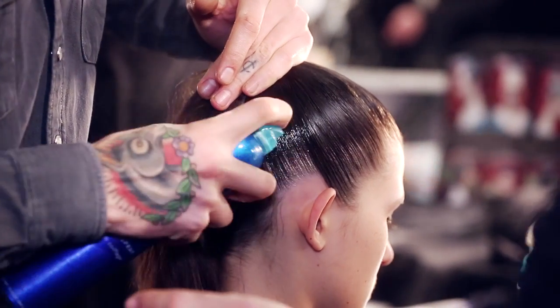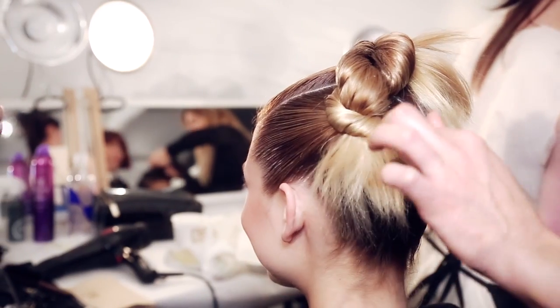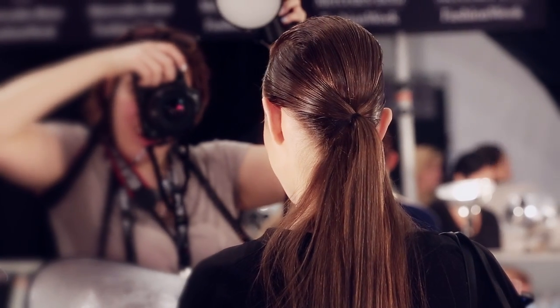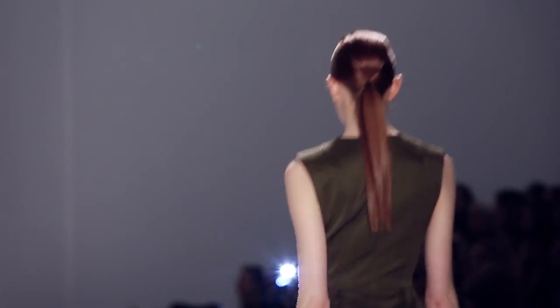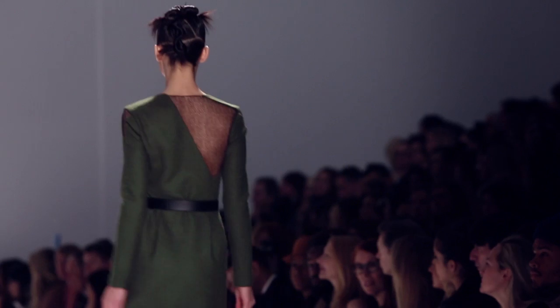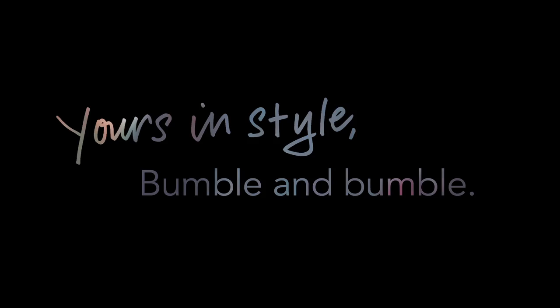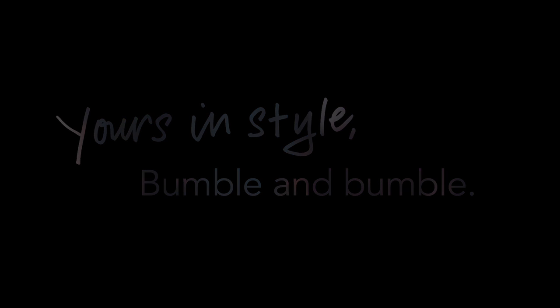Finishing off with a hairspray to hold it all together.